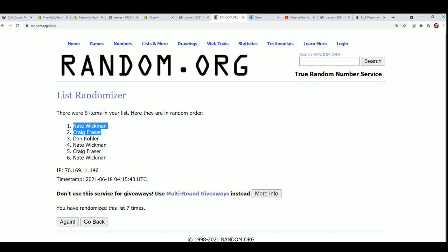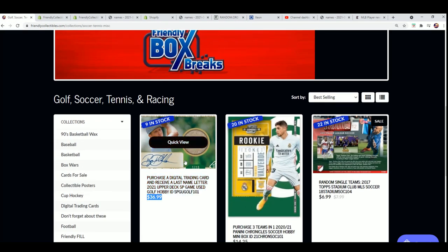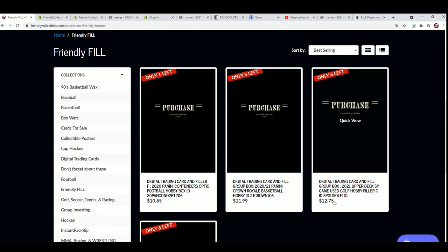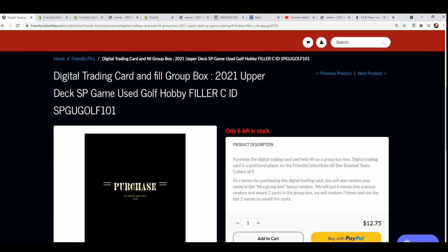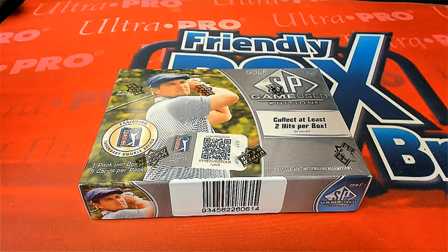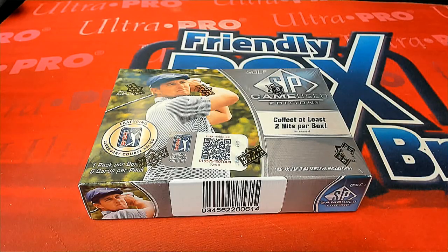Nate and Craig, you got in, and instead of paying $36.99 you got in for the price of $12.75. Congratulations on winning Filler B! Good luck — I know this is going to be ripping really soon. Good luck in SP Game Used Golf, Nate and Craig. And if you got into the filler and you didn't win, well thanks for getting in with us. I'm sure we'll have something coming up for you to hit into around here soon.